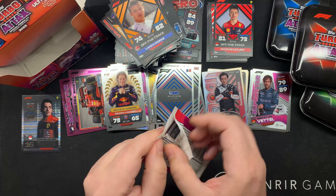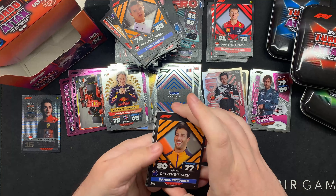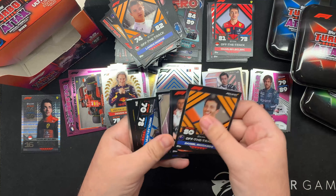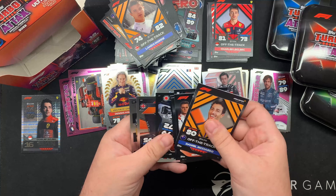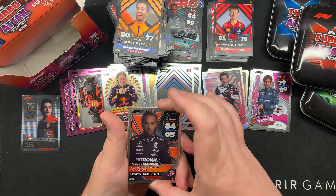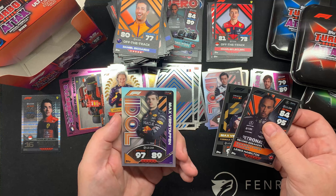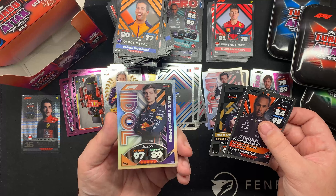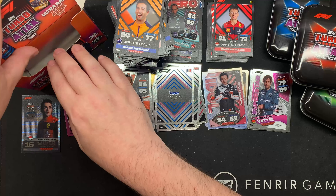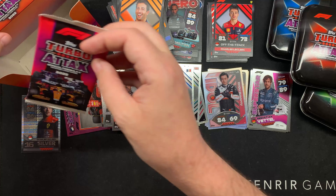There's a pack hiding - this is the penultimate pack. These rainbow foils are great, I love them all. Look - a little cheeky pack. What are you doing in there? Cheeky pack. What are you hiding?